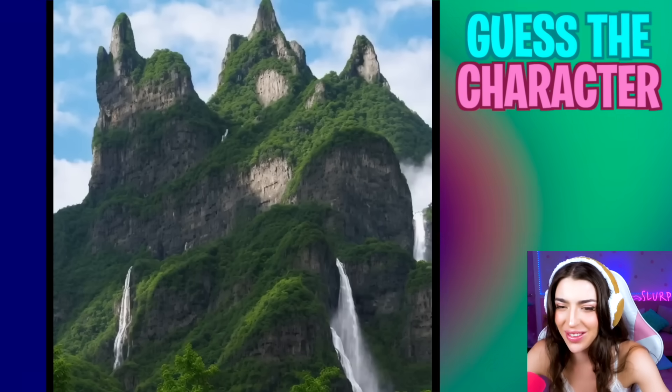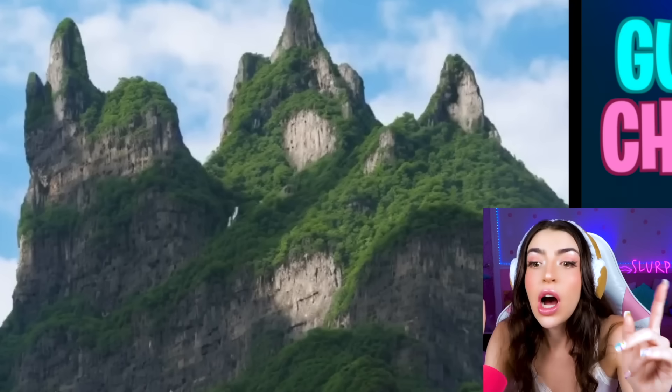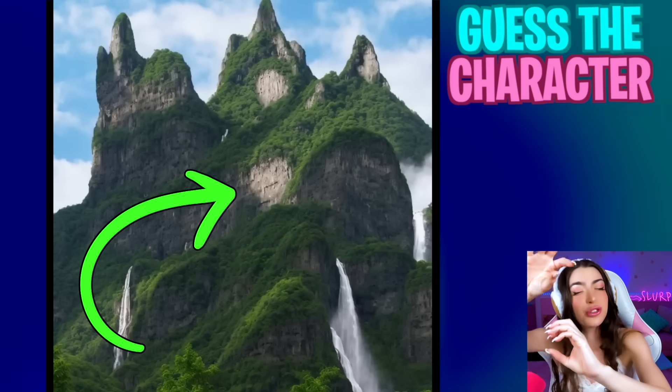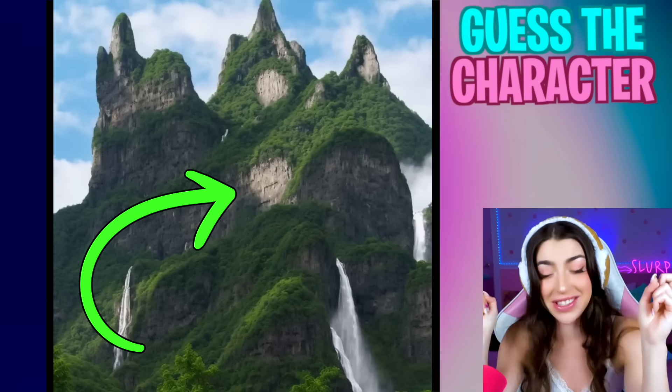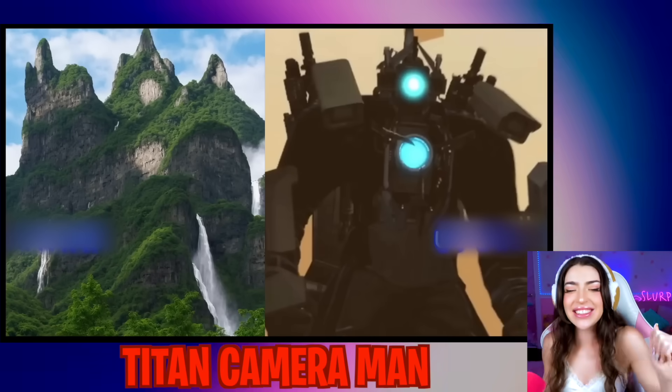These are some pretty mountains! Let's squint our eyes! Family, I think I actually know this one! I think this is Titan Cameraman, because I see the different circles on his body that is just like a camera! And I see all the pointy things on top that are like all the extra gadgets that the Titan Cameraman has! Let's see the answer! Yes, it was him!